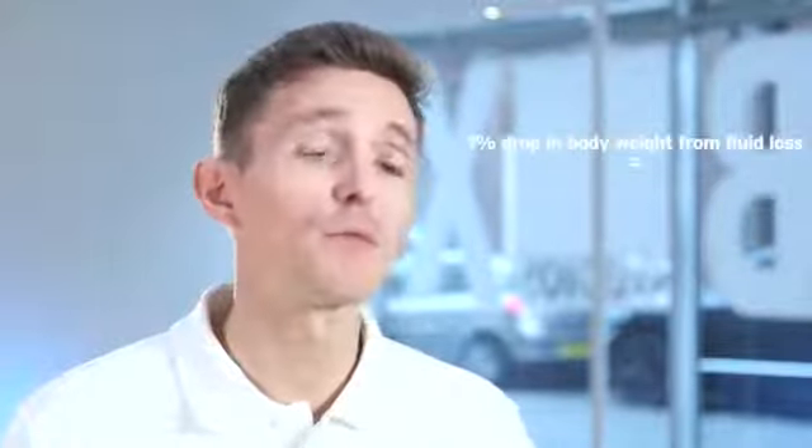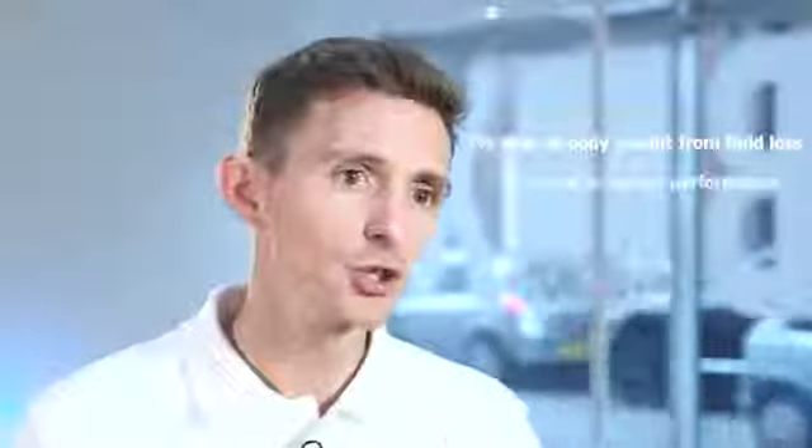It has been reported that every 1% drop in body weight from fluid loss results in a 2% drop in sports performance. For a 54kg runner, a weight loss of 1.5kg can lead to a 6% drop in running performance. Thus, for each kilogram of weight lost, at least 1 litre of fluid should be added to your hydration strategy. In warmer weather, this should be increased to 1.2 litres per kilogram, and in extreme heat — 80 degrees plus — to 1.5 litres per kilogram.